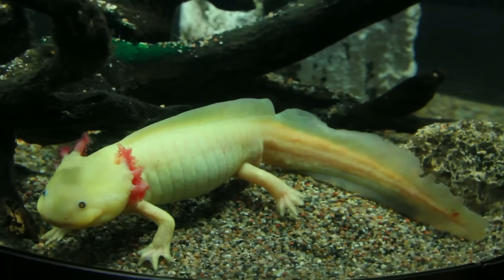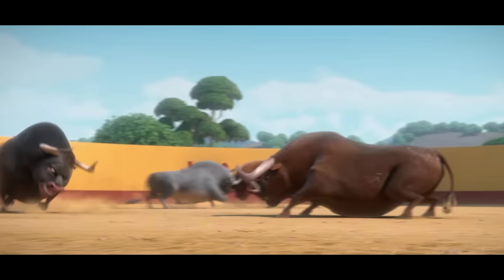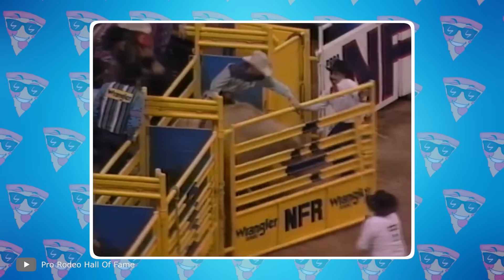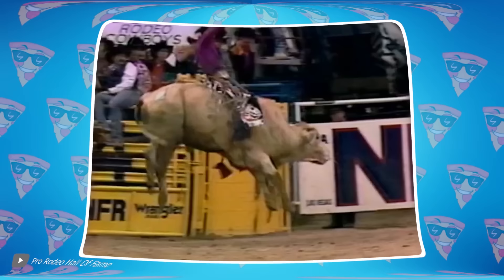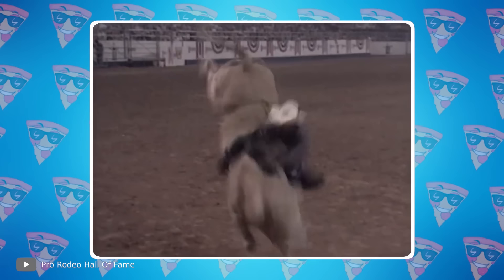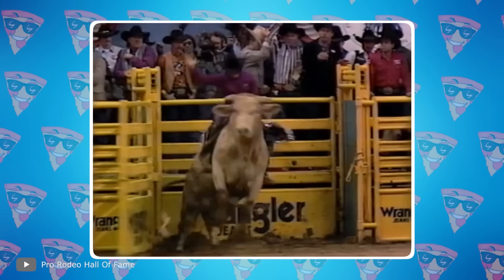Bulls are strong animals, seemingly created by nature to demonstrate strength. Among them, some are particularly powerful. One was the now-deceased bull named Bodacious — a giant weighing 1,900 pounds who was a rodeo star in the 1990s. He participated in many competitions and threw off even the most experienced riders and cowboys. No matter how hard they tried, Bodacious would twitch, jump, gallop, and get the upper hand, often causing injuries. For this, he was called the strongest and most dangerous bull on the planet.